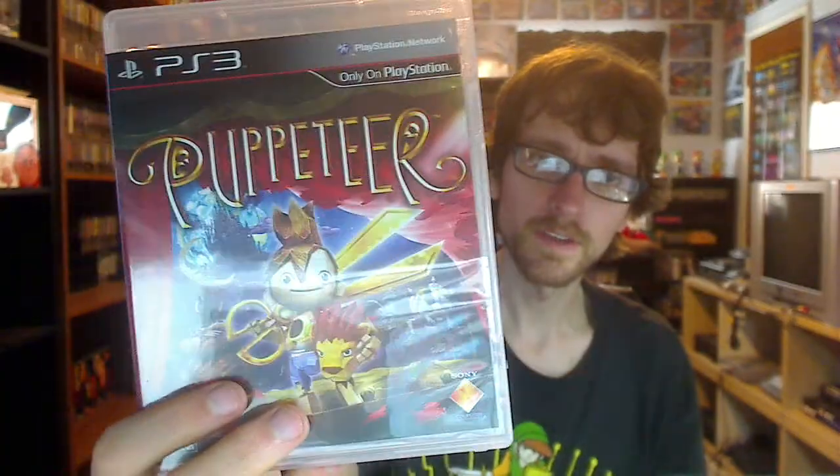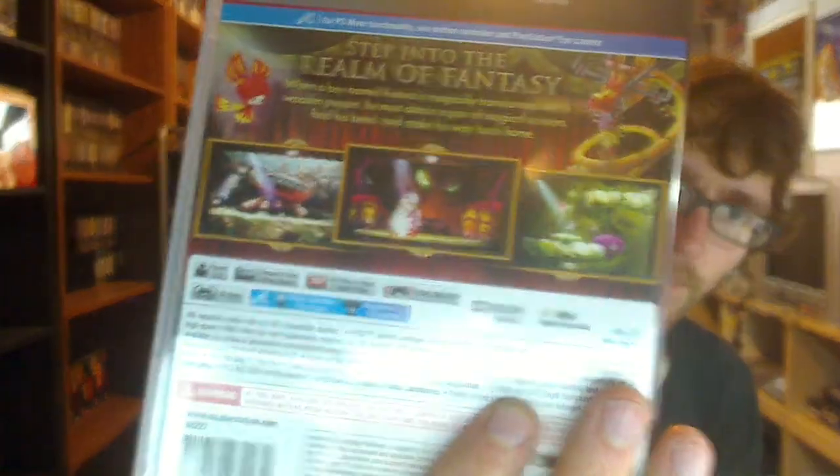Also, for PS3 — Walmart is clearing out a lot of their games. I picked up a game I've had my eye on for a while, Puppeteer, brand new for $15. It's kind of a cool platformer — I love platformers. The back describes a boy named Kutaro who is magically transformed into a wooden puppet. He must obtain a pair of magical scissors, find his head, and make his way back home. Awesome.